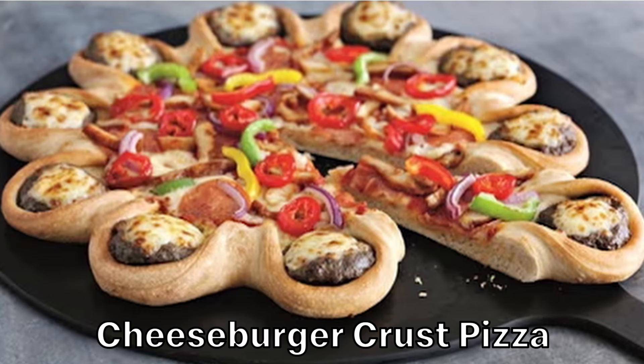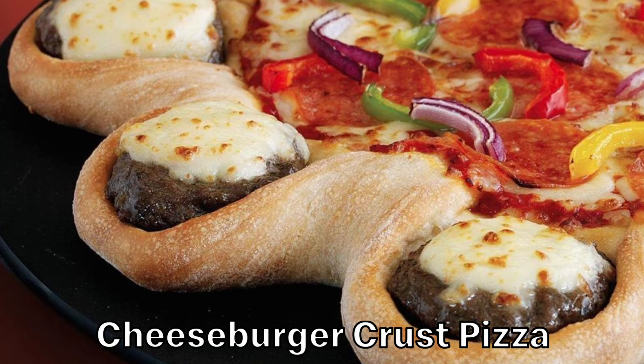Here's an idea that should have stayed as an idea: the cheeseburger crust pizza. This pizza looks not really like a pizza. It's a cute little gimmick — tiny little cheeseburger patties nestled in the crust. I feel like this is difficult to eat. This could have easily just been ground hamburger as part of the toppings, but I guess that would have also been too normal.